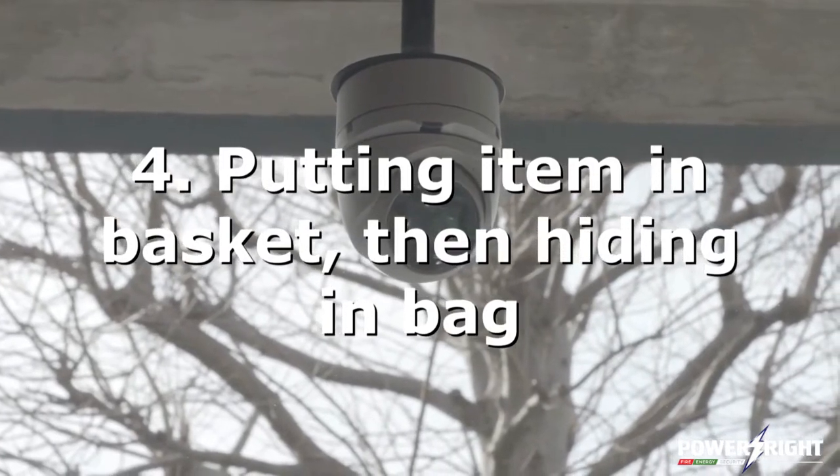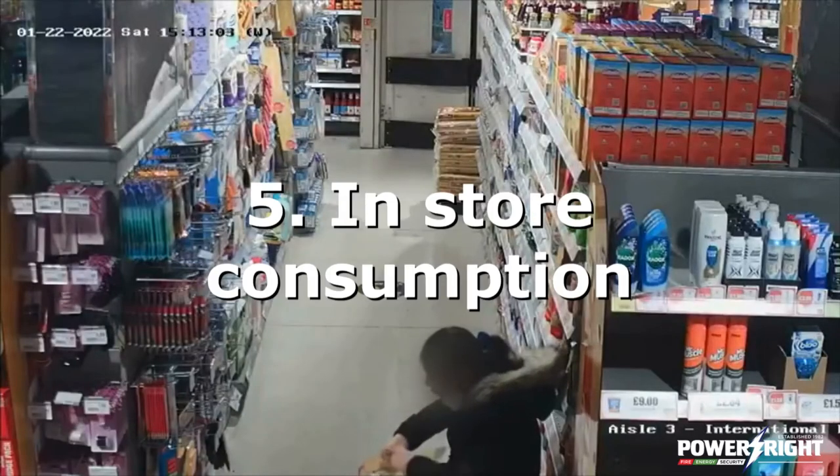And there's a fifth type. Someone comes into a store, does their shopping like normal, and then starts eating something inside the store before paying.